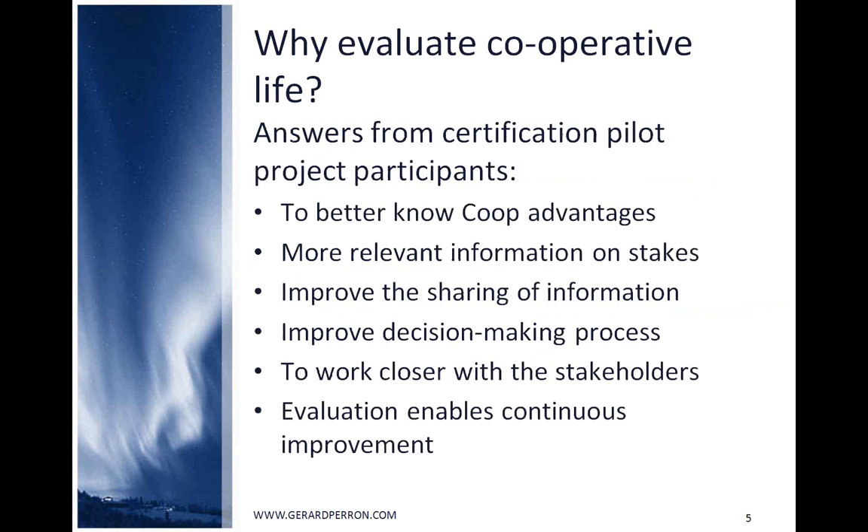To address why we evaluate cooperative life, here are some comments from pilot project participants: to better know co-op advantages, to get relevant information on stakes, to improve the sharing of information, to improve the decision-making process, to work closer with stakeholders, and to improve our processes.